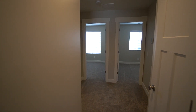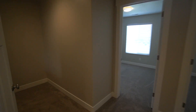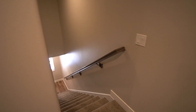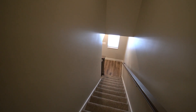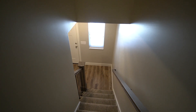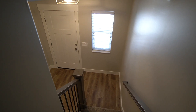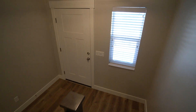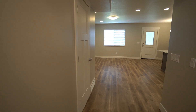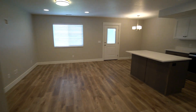Well, that concludes the video tour — thank you so much for joining me. Once again, this property is located in West Point, Utah at 1795 West 75 South, Unit 2 — a three bedroom home with two and a half bathrooms. If you're interested in moving forward, head on over to westpropertymanagement.net and fill out an application. Thank you so much, have a great day!